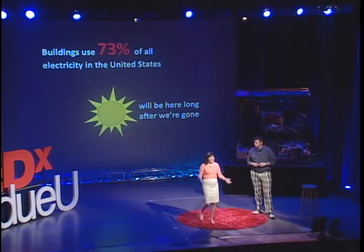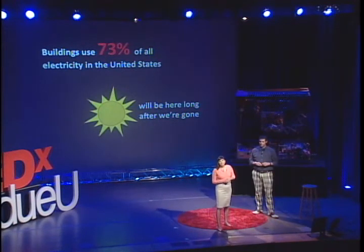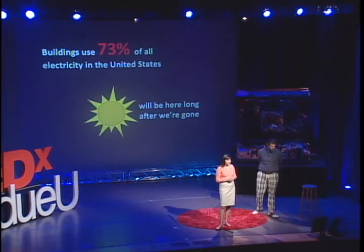Why are we telling you this? Why do you care that we did well at some competition? Well, residential and commercial buildings account for about 73% of all electricity used in the United States. Whether you agree with global warming or not, it is an inarguable fact that humans often negatively affect the natural environment. Being that a lot of this energy comes from the burning of fossil fuels, we know they emit carbon, which can contribute to greenhouse gas problems. So how much carbon does a solar panel emit on a daily basis?